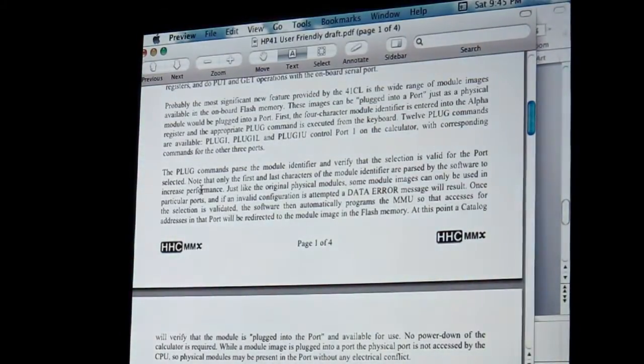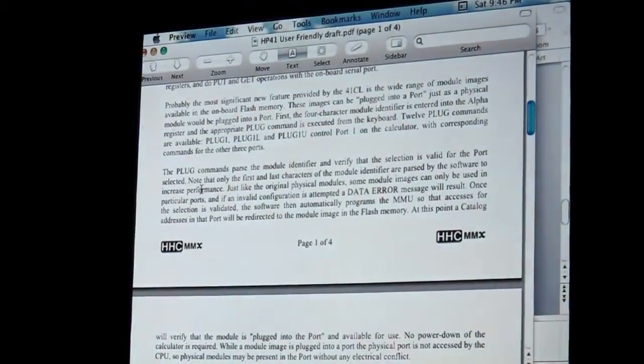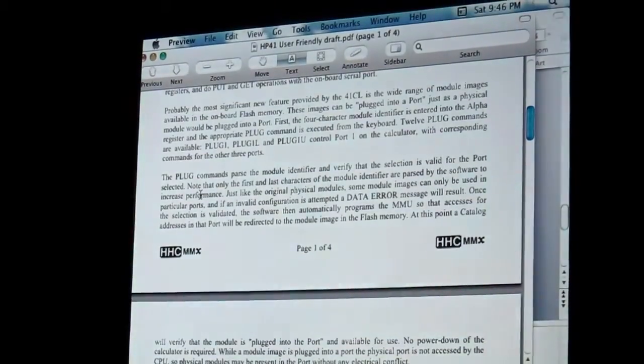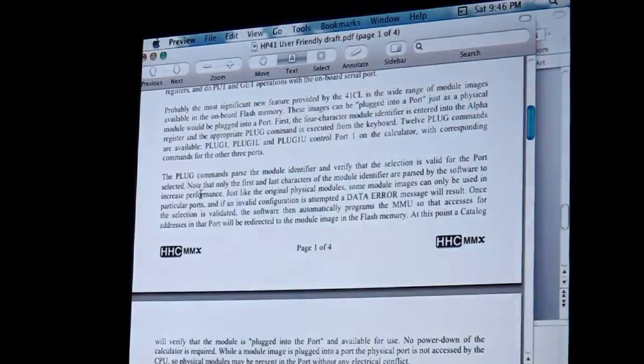When you then enable the memory management unit — one little extra step — it now has the Advantage ROM that the 41 thinks is plugged in. You didn't have to go find it in a drawer someplace. If you execute something in the Advantage ROM and then decide it's time for a Star Trek game, you go through the same process — it's already there. Every ROM that has ever been made for the 41 would be with you at all times.